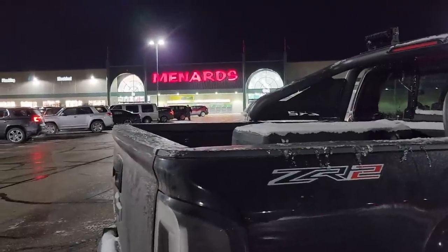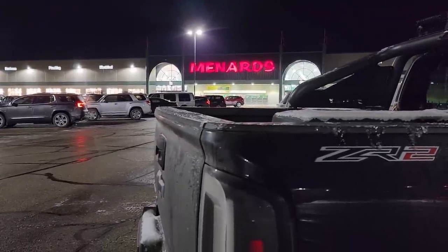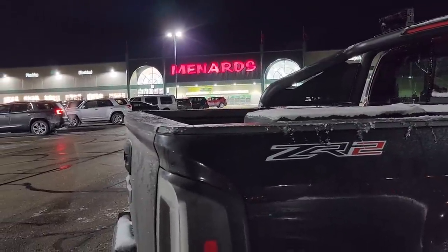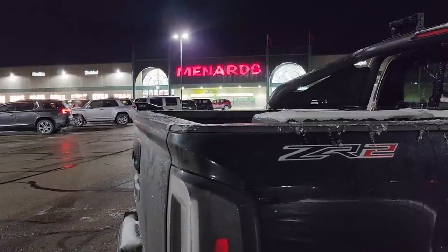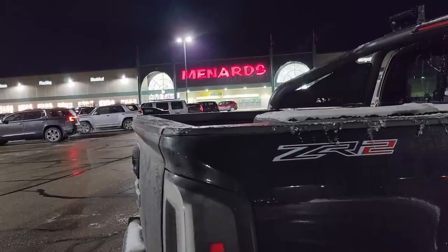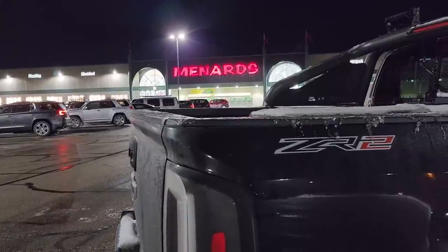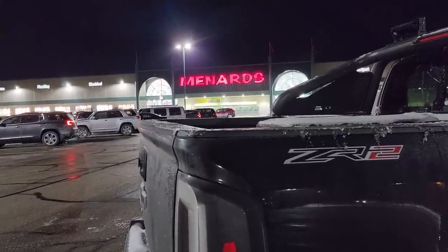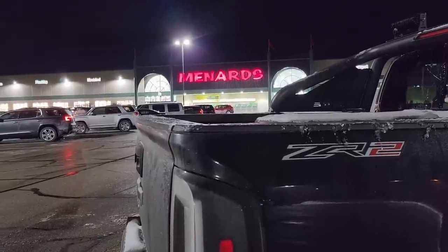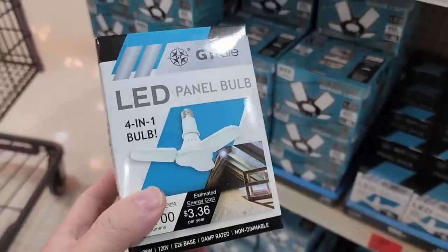Hey guys, welcome back to the Struggleville YouTube channel. Monica and I are at Menards because there's some new free stuff from the 11% sales for about a week, and there are some free items so we're going to do that. Maybe we'll go to some other stores after, or that'll be a completely different video — it totally depends on what we find. Let's get inside because it's freezing out.